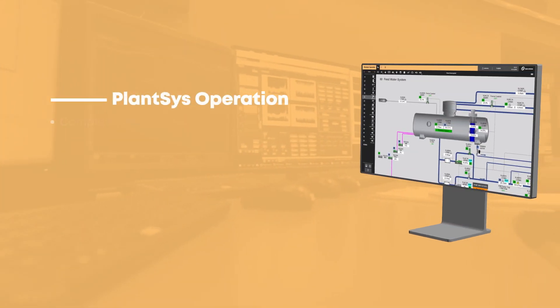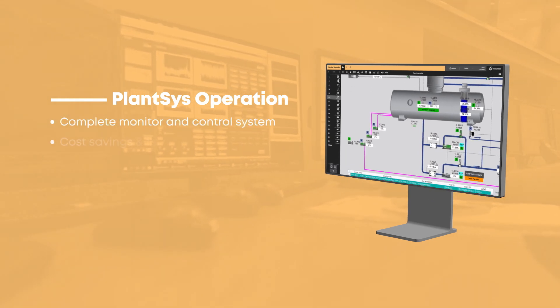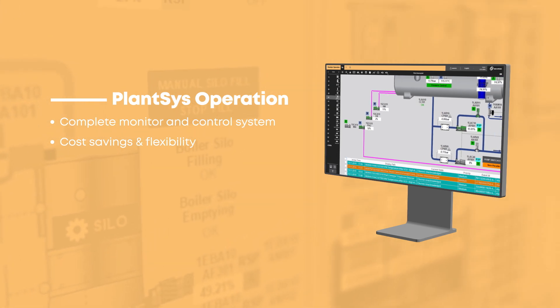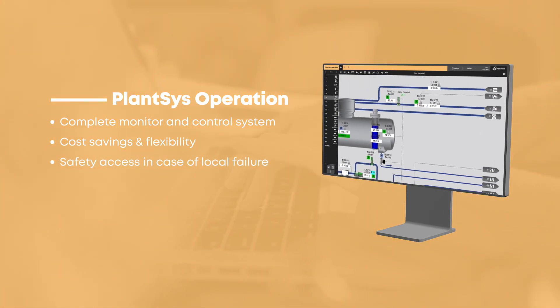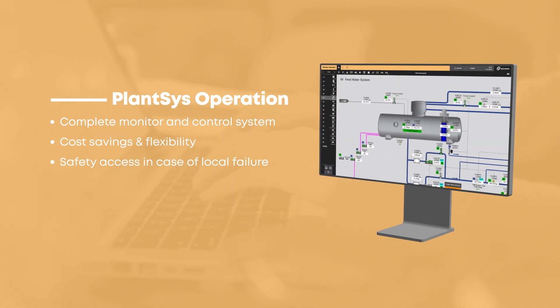PlantSys Operation is a complete monitor and control system. Remote control leads to cost savings by adding flexibility to everyday operations. It also gives a parallel window to plant controls in case of local failure. Furthermore, the modern user interface is easy to learn and use.